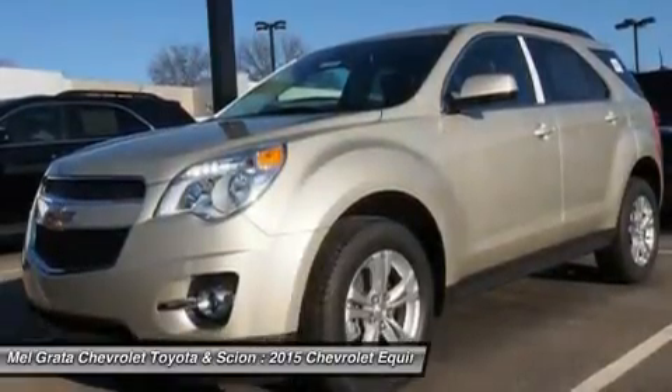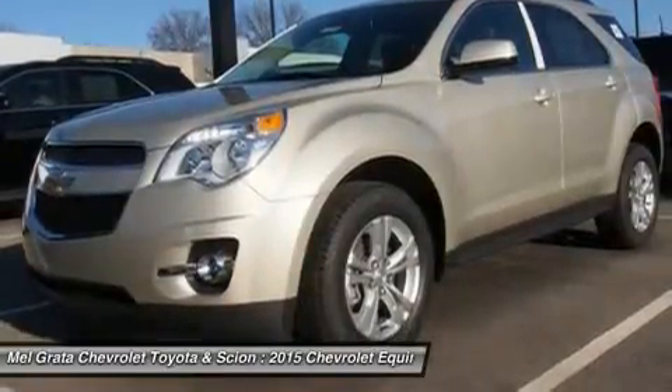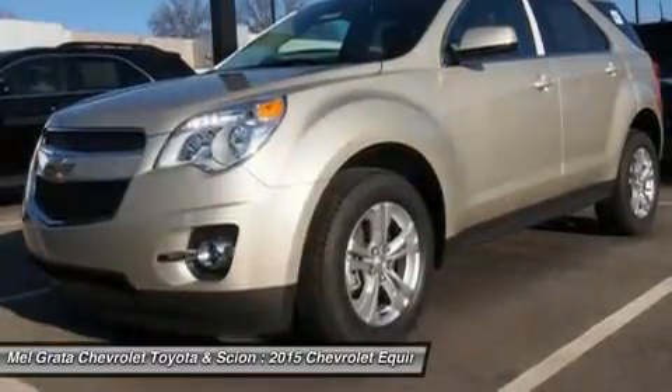If you want a small dual-haul SUV with plenty of passenger space, a comfortable ride and good fuel economy, consider the Chevy Equinox.